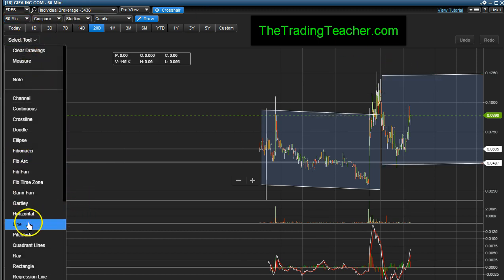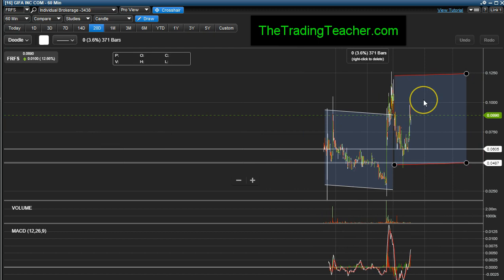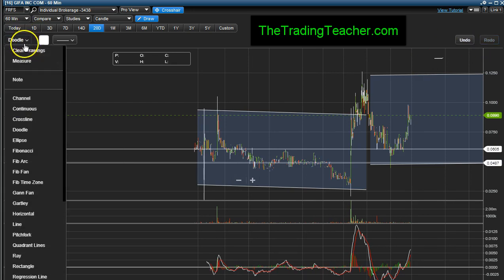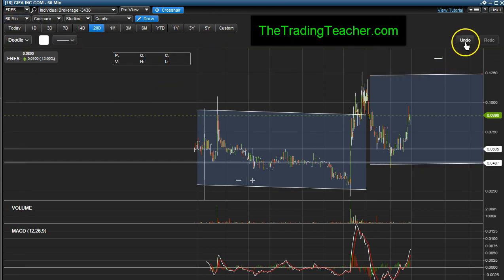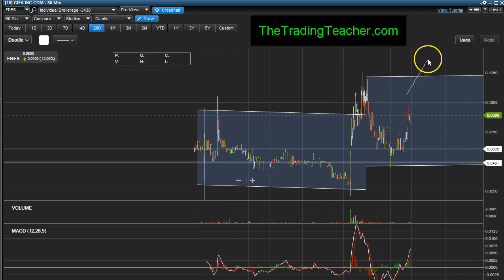Once it breaks above 12 and a half cents — I'm trying to annotate this on the chart here — she could do something like this: close upwards and break through that 12 and a half resistance. If it does that, it can continue going higher.